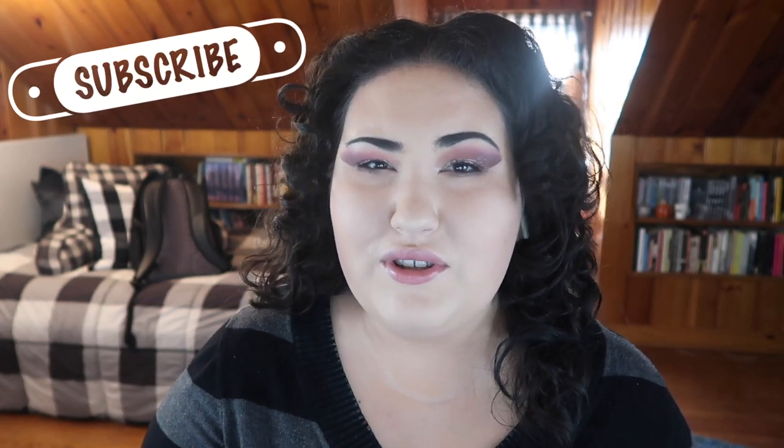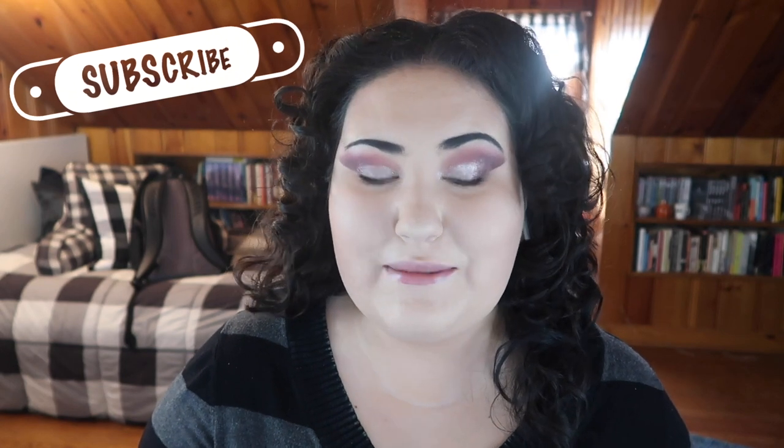Hi guys, welcome back to my channel, or if you're new, welcome! My name is Monica and today we're going through all of my favorite products from 2019. I only do favorites videos every other month or every three months because I want these products to be tried-and-true tested favorites. I went back and rewatched all of my favorites videos from this year and thought about what products I was really reaching for, what I rebought, and what I used the most.